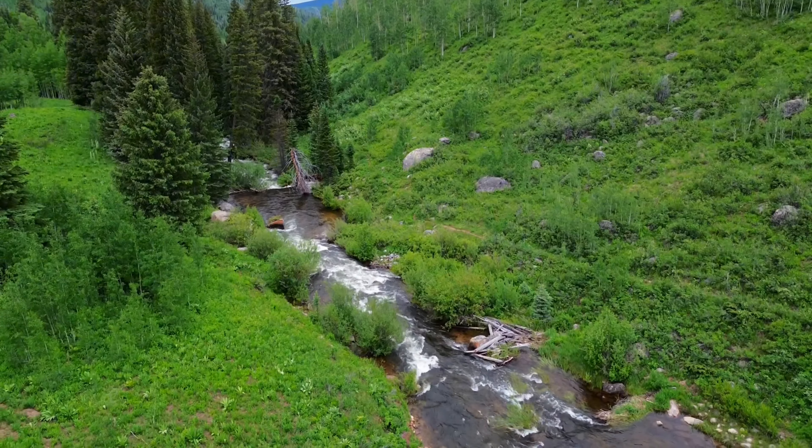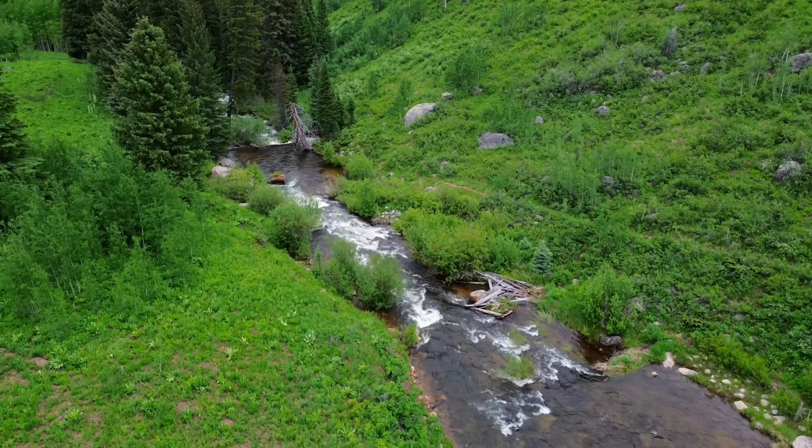Hello, Flated friends and family and fellow roadies. Ken Hovey with Flated. And for this episode of our road trip adventures, I'm going to take you to one of my favorite places to go fly fishing.